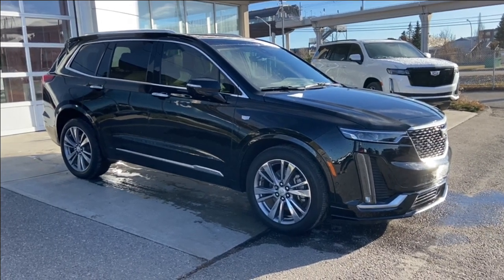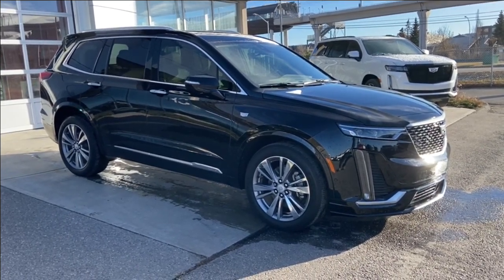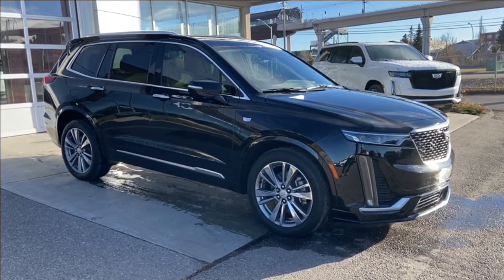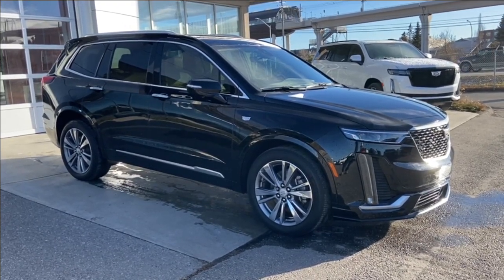Welcome to the 2020 Cadillac XT6 Premium Luxury in Stellar Black Metallic. This SUV is powered by a 3.6-liter V6, bolted up to a 9-speed automatic transmission.